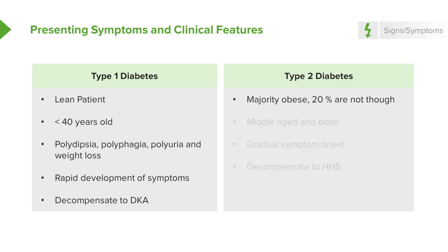Type 2 diabetes patients, historically and classically, are thought to be most likely obese, though not everyone who has this is overweight — 20% of patients are not. Generally older people, but with increasing rates of childhood obesity, this may present younger and younger. It's also more of a gradual symptom onset, with potentially similar symptoms to type 1 — polydipsia and polyuria — but occurring more gradually rather than over a shorter period of time. This decompensates to HHS, which is hyperglycemic hyperosmolar syndrome.